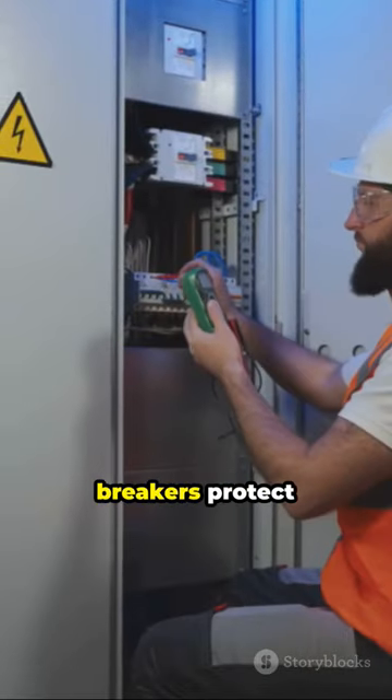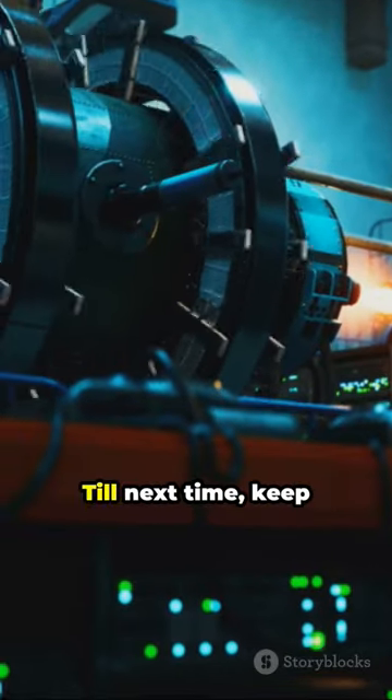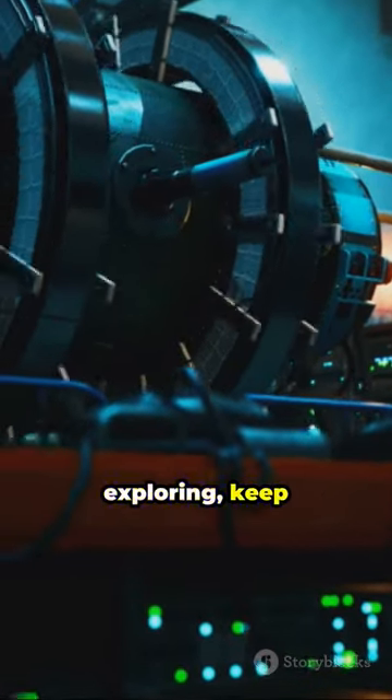Remember, these breakers protect against electrical fires and equipment damage. Safety first always. Till next time, keep exploring, keep learning.